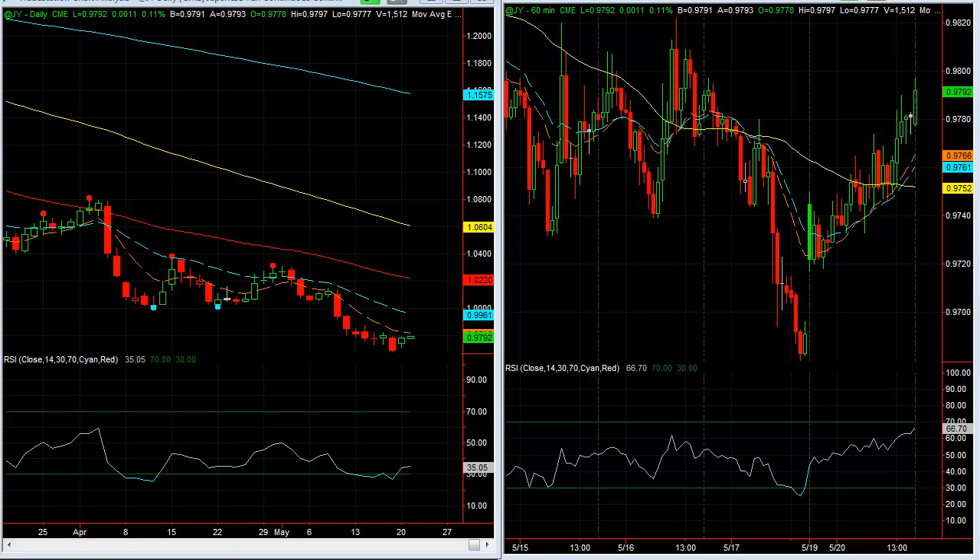Hi, this is Larry Gaines and this is the Daily Aftermarket Outlook for Monday evening, May the 20th. I thought I'd start off with the currencies today.